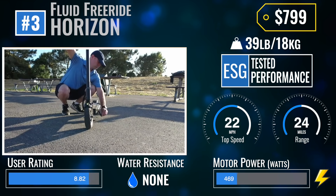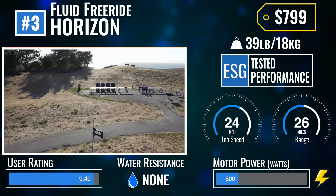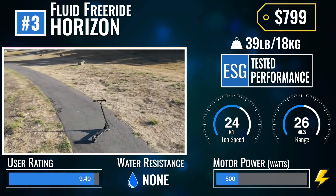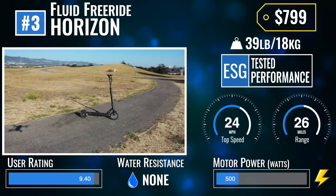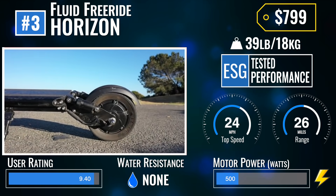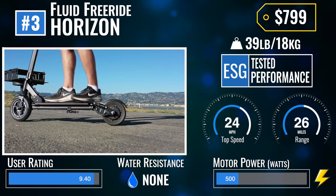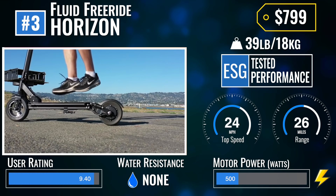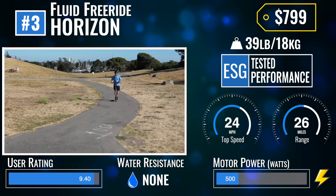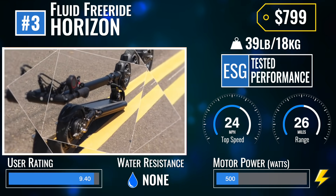Moving up to number 3 from number 8 on last year's list, the Fluid Freeride Horizon is another Uni-Cool Titan offshoot designed for scooter buyers looking to step up from entry-level scooters like the Segway Ninebot Max and Xiaomi M365. Horizon owners love the ESG-certified 26 miles of range, dual suspension, low-maintenance tire configuration, and ultra-portability — all for a very reasonable price — making this a best-seller for commuters and weekend warriors alike.